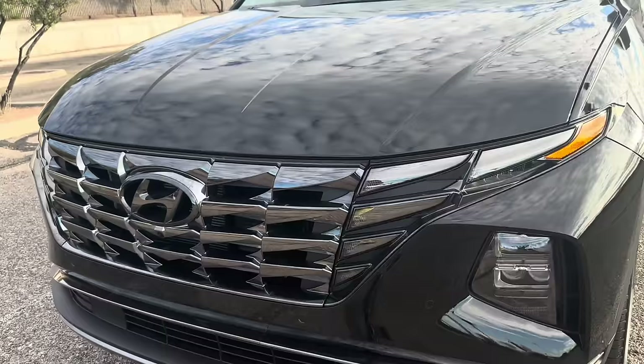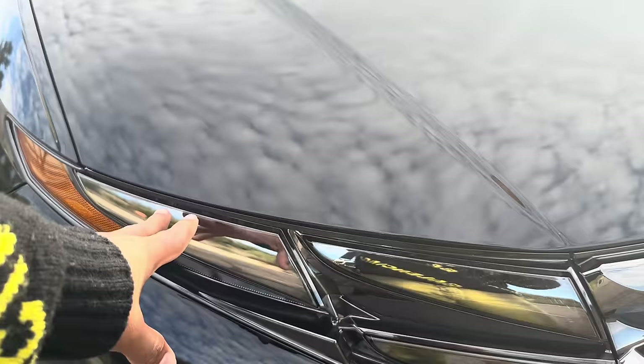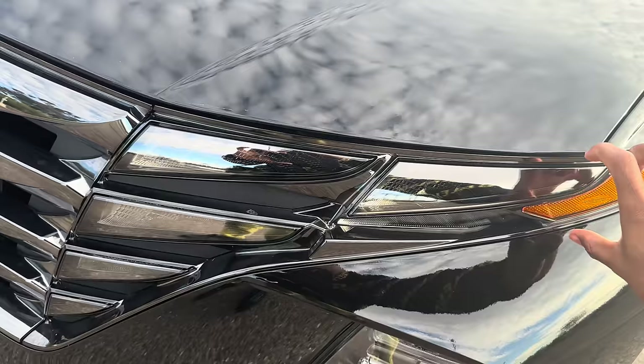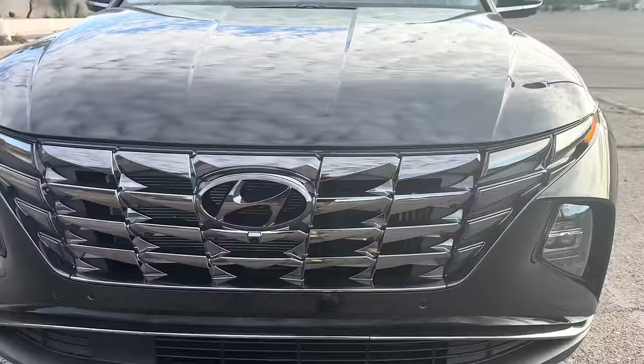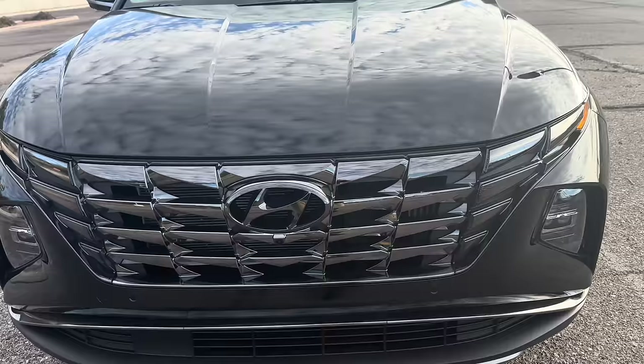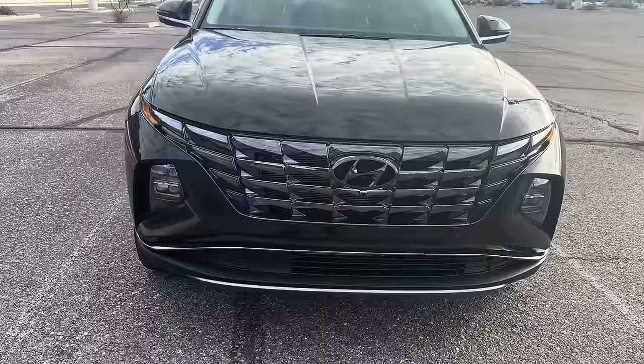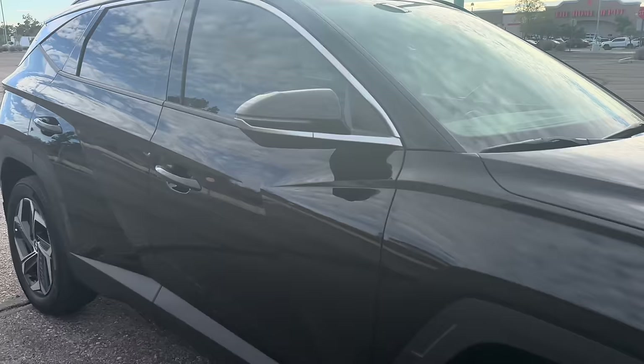The headlights and daytime running lights are integrated into the grill — so at nighttime all these sections light up and look like part of the grill. In the daytime you can't really tell, but at night you'll see the running lights and actual headlights. It looks so cool — you can tell it's the newly redesigned Tucson because of this new grill. That was the first thing I noticed in the commercial and then I found out the features were just as impressive.